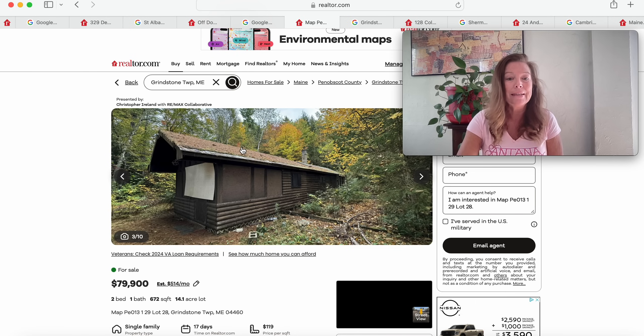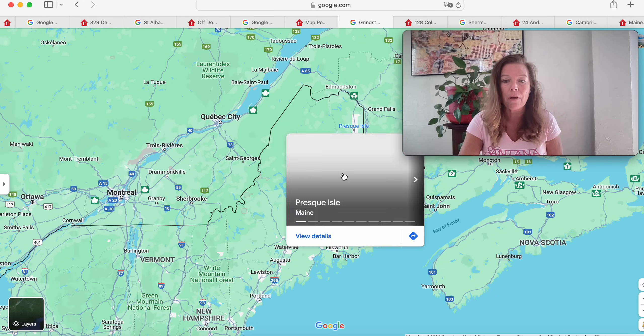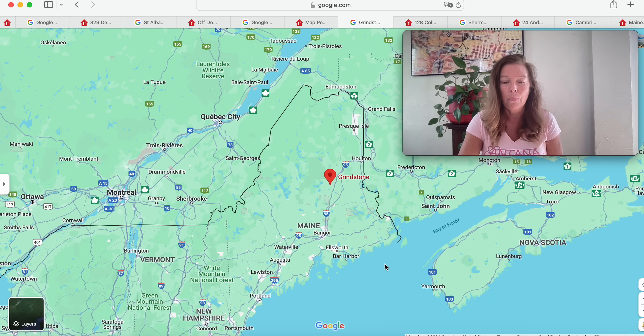Moving on — this one is a log build, $79,900 on 14.1 acres of land. It has two bedrooms and one bathroom, in Grindstone Township, Maine, and it's only been on the market for 17 days. Grindstone is right here on the map — north of Bangor and south of Presque Isle. We're not far from Bell Harbor, and the Bay of Fundy is right here. What a location.